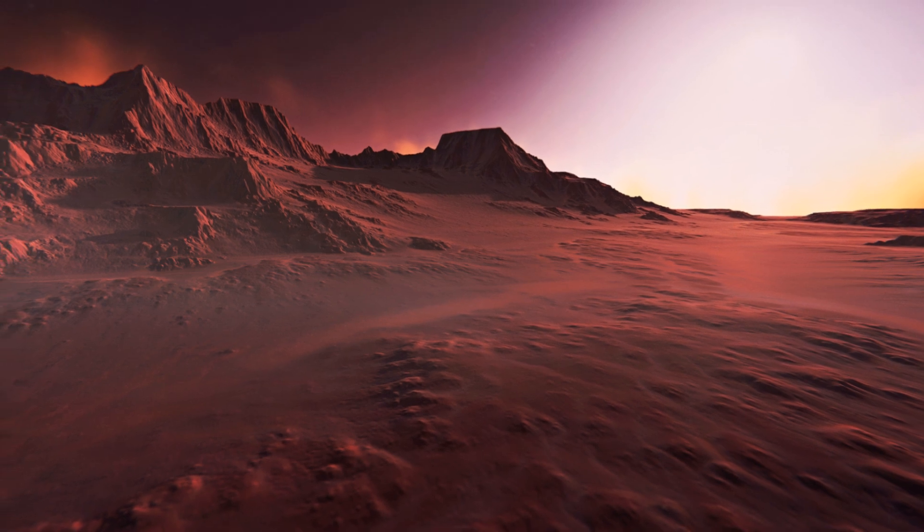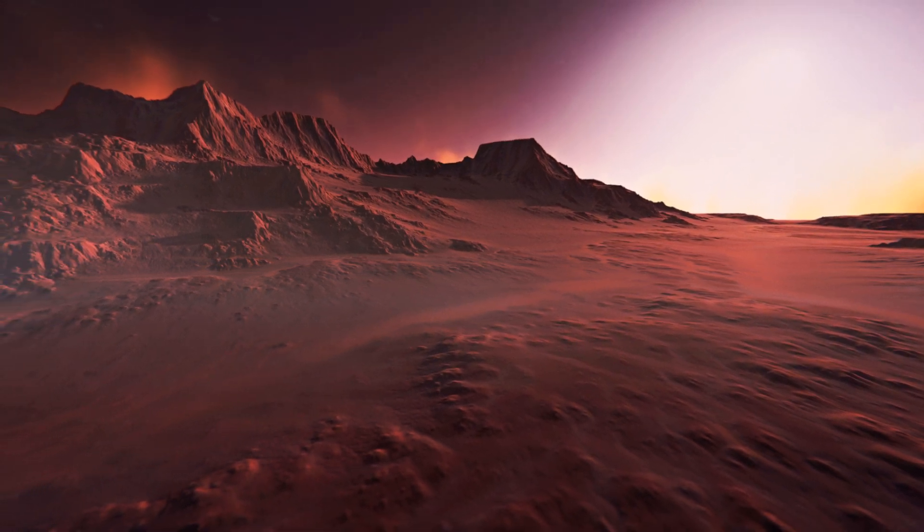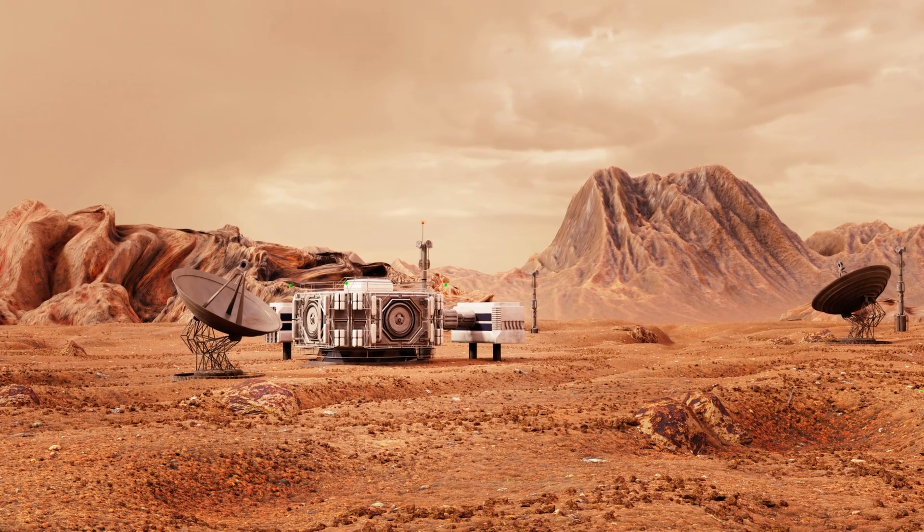From the potential for life to the prospects of human colonization, the presence of water has changed the way we perceive the red planet. Water on Mars, a concept that was once science fiction, is now science fact, thanks to the Curiosity rover.